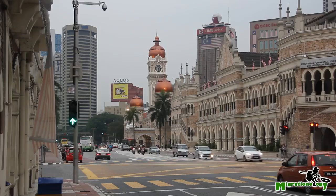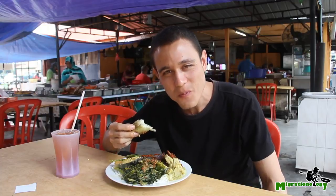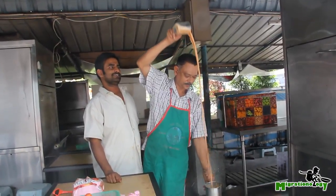So no matter what you're interested in — whether it be history, shopping, or food — Kuala Lumpur is bound to have something that will make you excited.